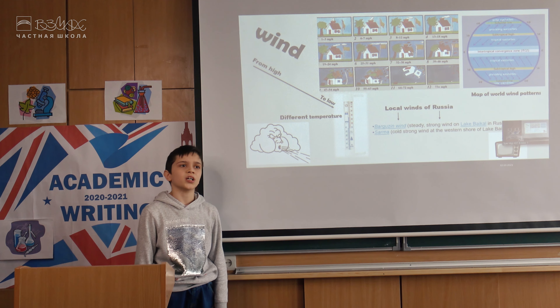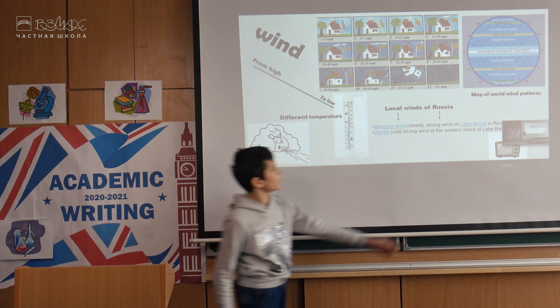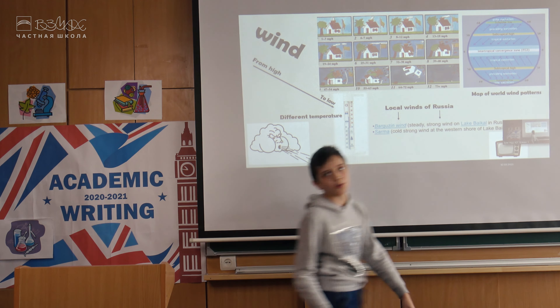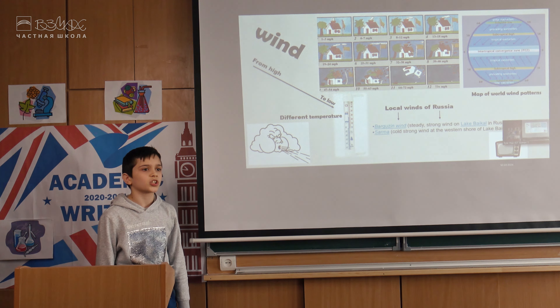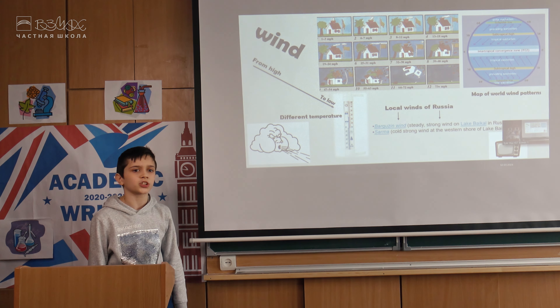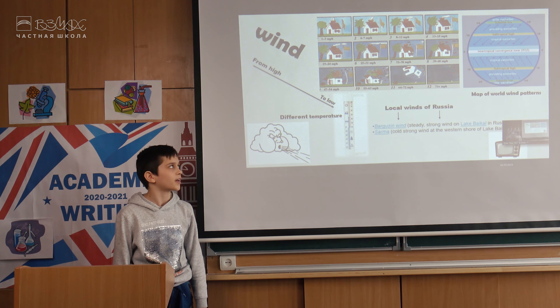First, I want to tell you about wind. Wind is moving air. It constantly moves from places of high pressure to places with low pressure. Also, the bigger the temperature differences between two places, the faster the wind blows. Winds have names. Whirlwind patterns are called global winds. The most famous global winds are the trade winds that blow towards the equator.